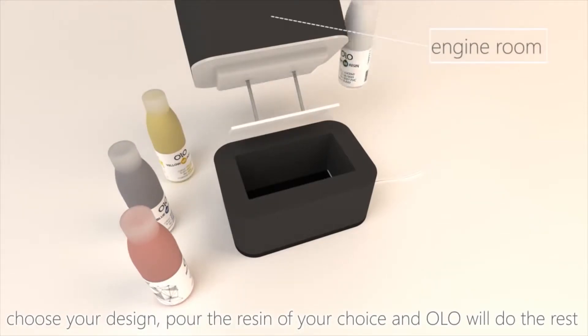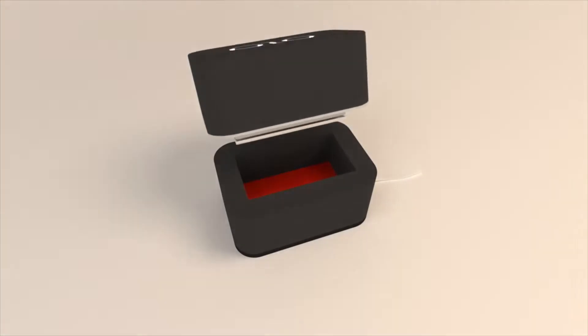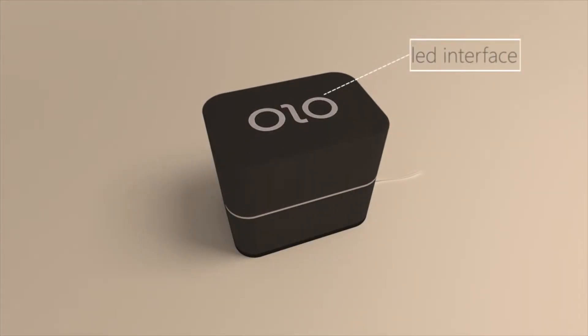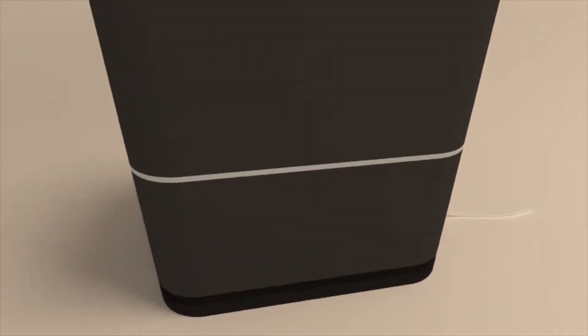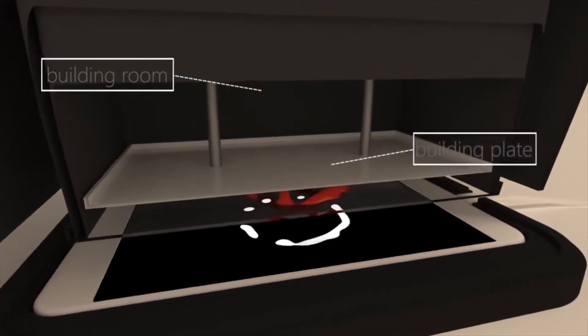Pick what you want to print with the iOS, Android, or Windows Phone app, place the 3D printer over the phone screen, pour in the resin and hey presto, the Ollo will print whatever you want. The photosensitive resin uses light from your phone screen to harden into your desired shape layer by layer. It's pretty impressive but can take a while.